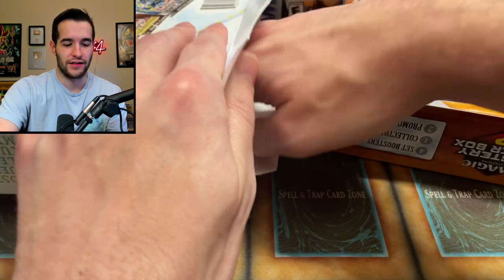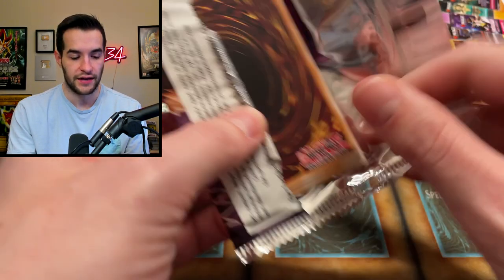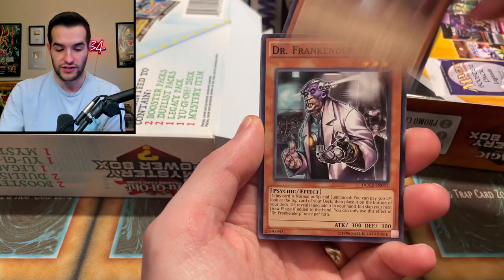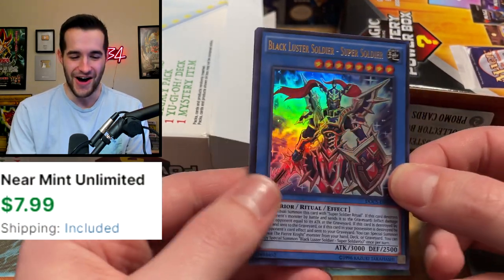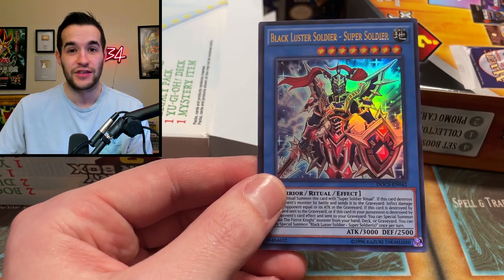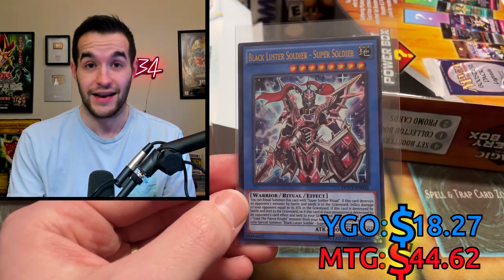Let's see what we can get in this next Yu-Gi-Oh pack — Dimension of Chaos. We could potentially pull a ghost or ultimate rare secret rare out of here, which is what we need to bring us back. We got Samurai Soul, Horns, Dr. Frankenderp, Dark Contract with Errors, Kaiju Capture Mission, Ignite Veterans — and Black Luster Soldier: Super Soldier! That's pretty sick — it's not the ultimate rare version but this is still a few bucks. Awesome artwork. We finally got something on the board for Yu-Gi-Oh!